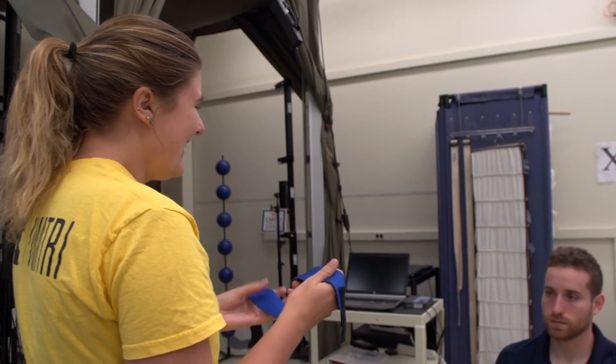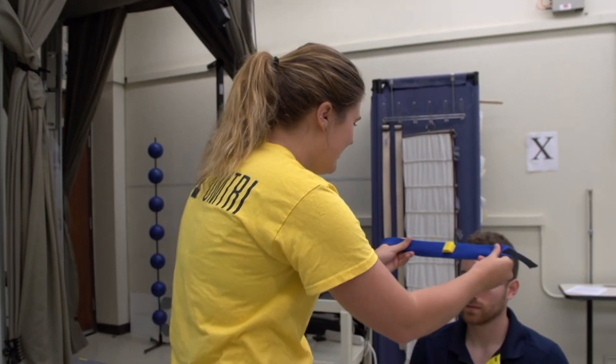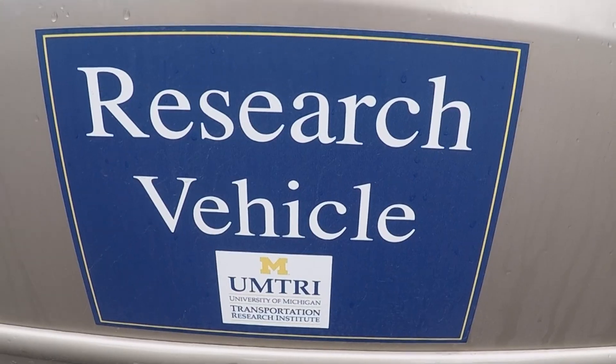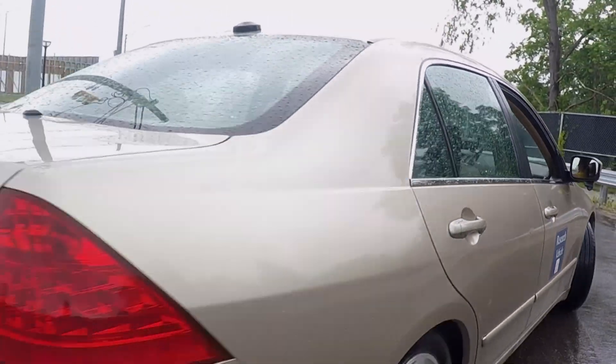We're looking at what their head movement is, the head excursion, the head position relative to the torso, heart rate, their skin temperature, and then we track those throughout the drive to see how they change.